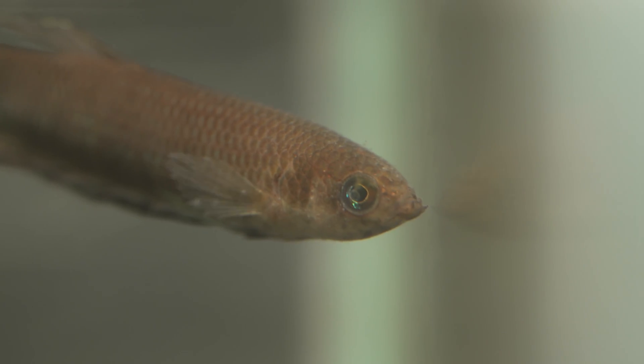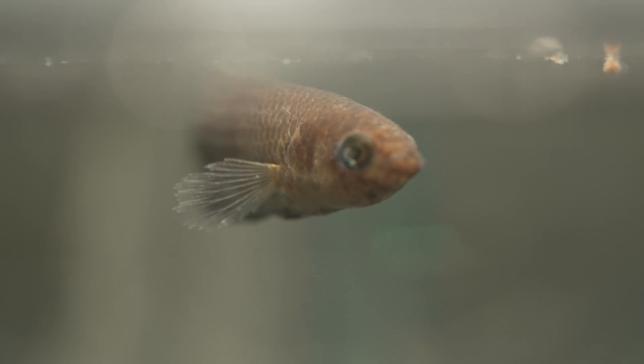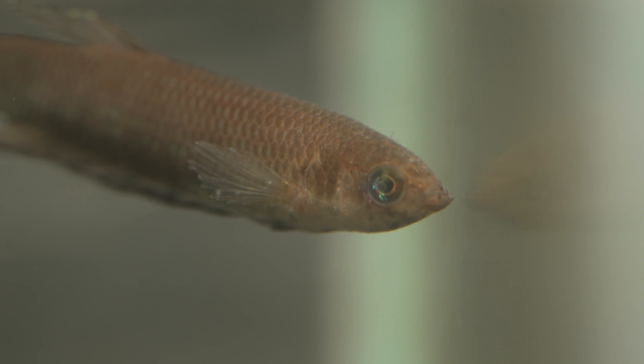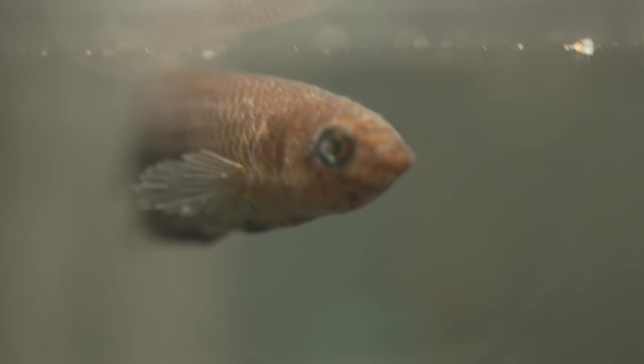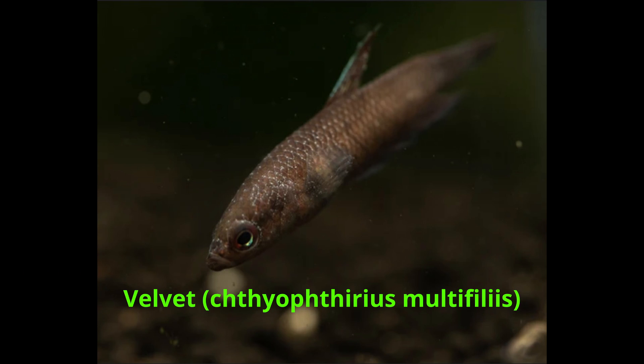Before we start, there are two protozoan diseases that I cannot cover in this section. That's mainly because they have a unique lifestyle that requires a specific kind of treatment. Those two diseases are velvet and ick. Protozoans refer to single-cell organisms that are very diverse and broad, though most of them are harmless, like paramecium. A lot of them cause disease in many different types of animals, and that includes humans too. Ick and velvet require special treatment, so they will not be discussed in this video.